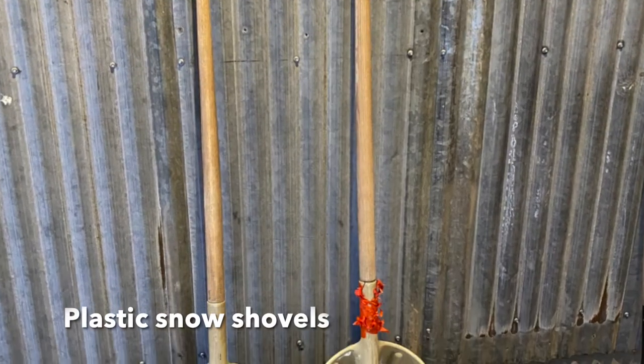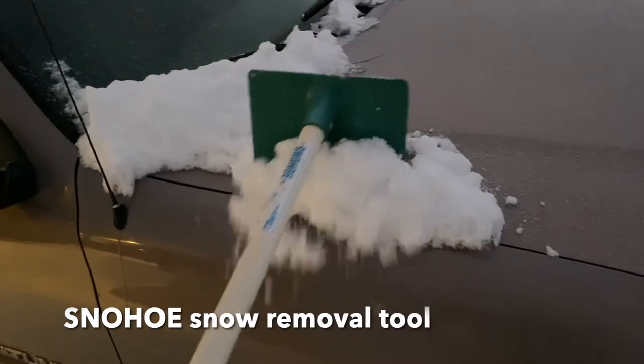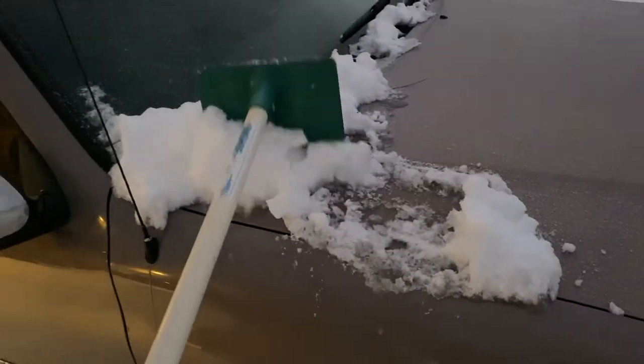You're going to want to make sure that you have a couple of good snow shovels. This is a snow hoe, which is an excellent tool to get snow off of your car without scratching the paint.